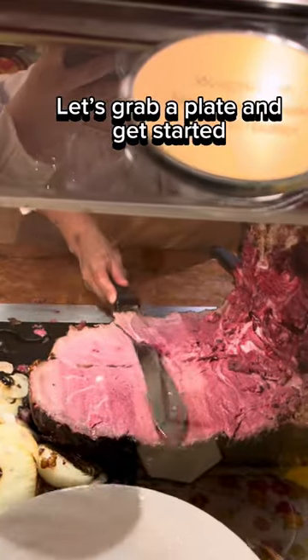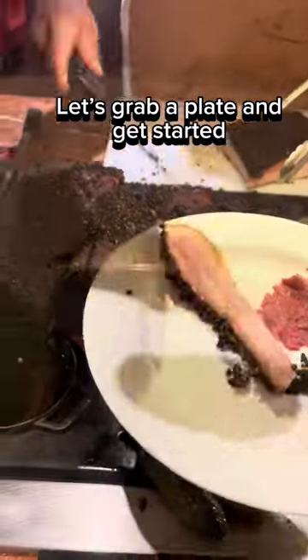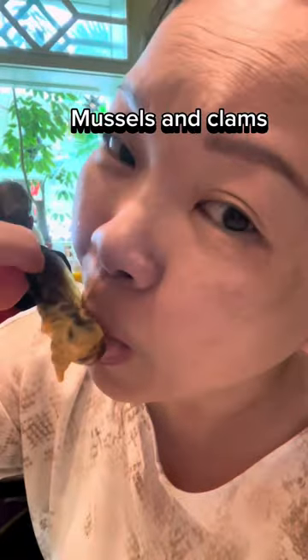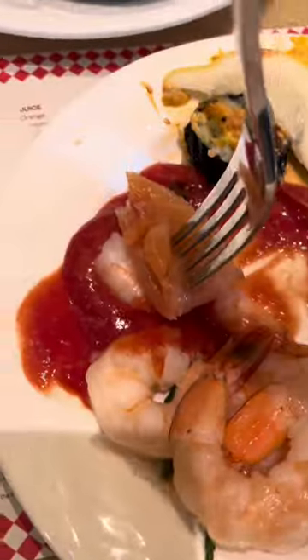Let's grab a plate and get started. There were so many things I wanted to try and I really had to narrow it down to some of my favorites. I would definitely come back for another brunch buffet with my children and my parents. There was a great variety of food for all ages — it was tasty, it was fresh.